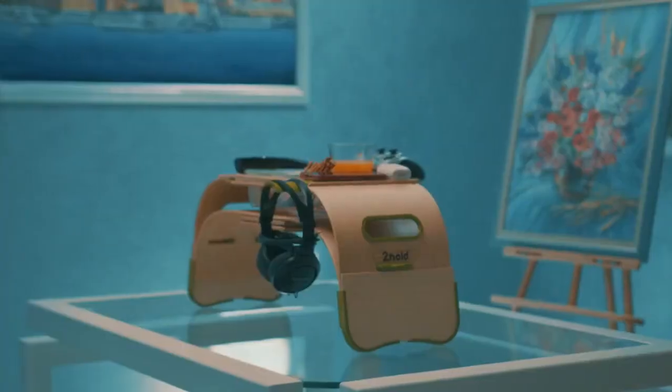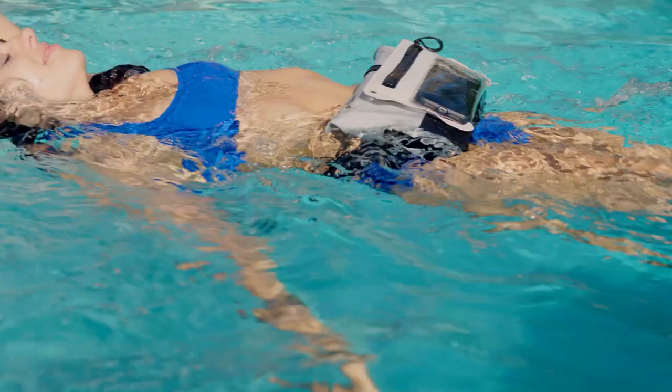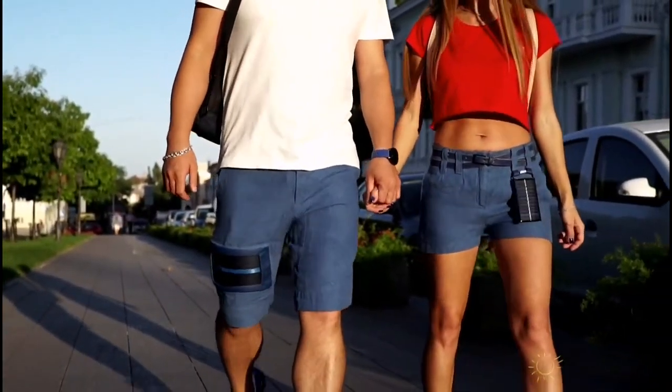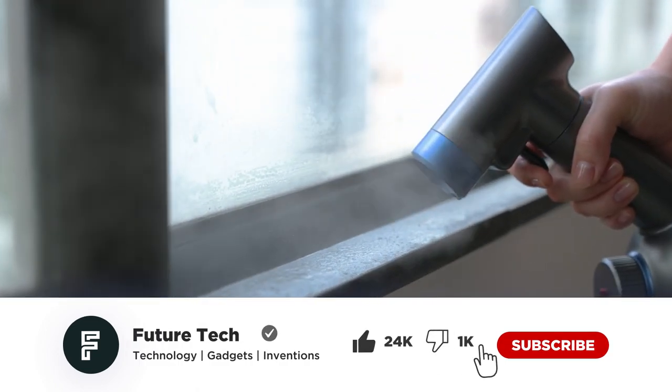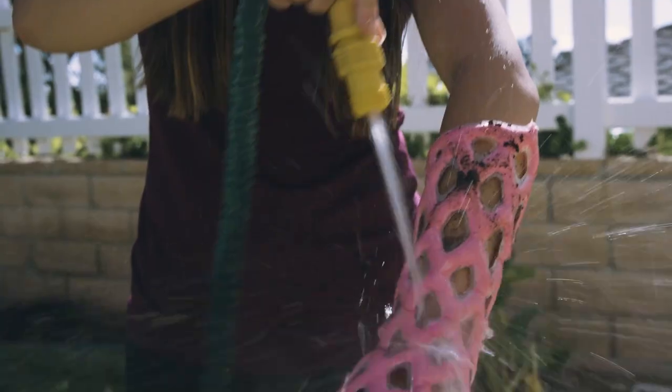Hi guys, welcome to Future Tech. I've got a couple of gadgets to make your daily lifestyle easier, better, cleaner, and more comfortable — like a short that allows you to charge on the go, a super portable gadget that instantly sterilizes any surface, and a device that makes hand casting look better than ever.